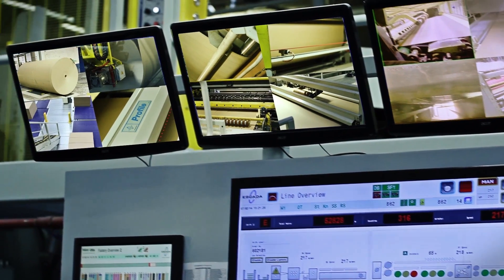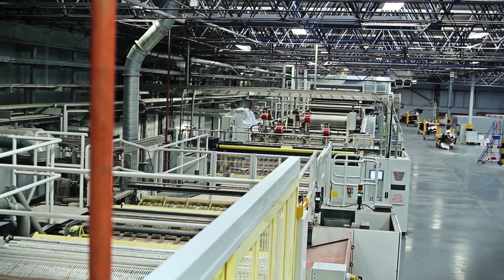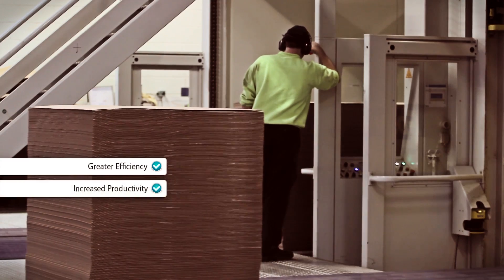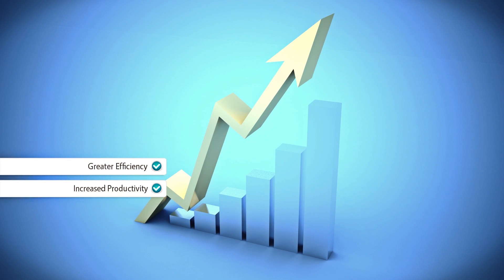Here we will see the results of Escada's valuable experience, realized through a closed-loop system, which for your business means greater efficiency, increased productivity, and best of all, increased profit.